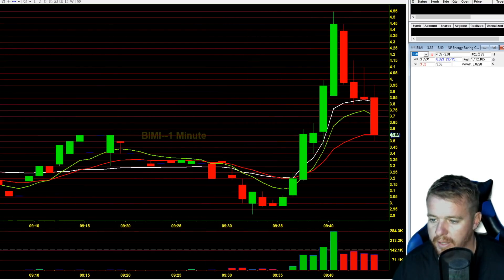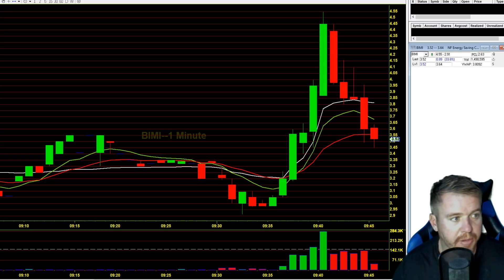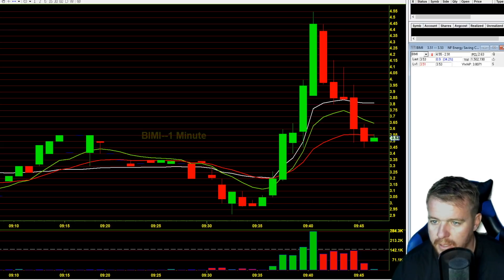We're just kind of losing all that support area there. I like to maybe get a pop back up here on this next candle in the $3.80 area. Looking for a short at the $3.80s. I'm not getting a pop here. Maybe the $3.70s. I think we can pop up a little bit. Don't really want to just buy right here as we're kind of bouncing around — we got a little bit of previous support there at the $3.45s. Looking for this to give me an entry before getting short.